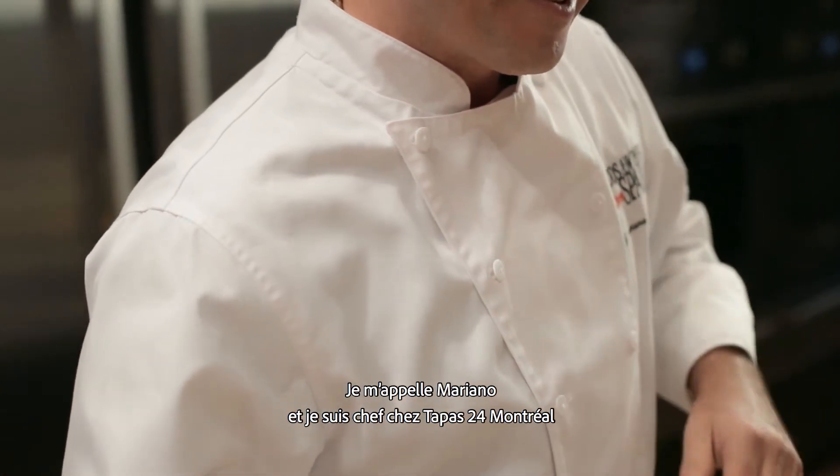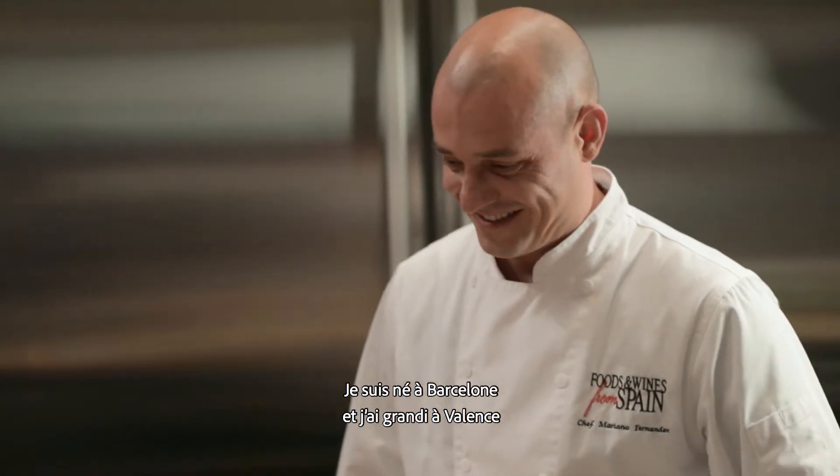My name is Mariano. I'm the executive chef of Tapas 24 Montreal. I was born in Barcelona, grew up in Valencia.